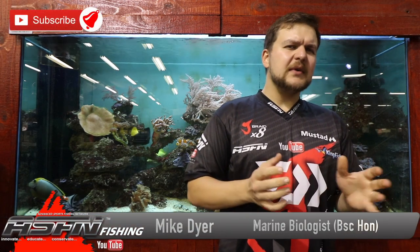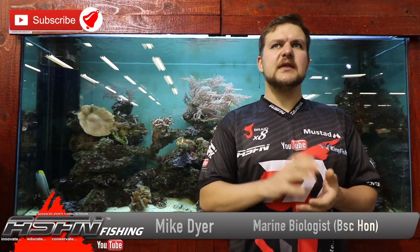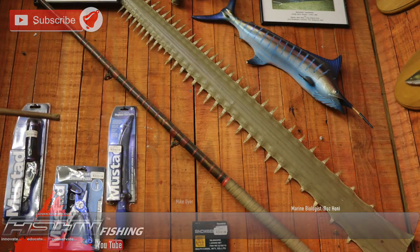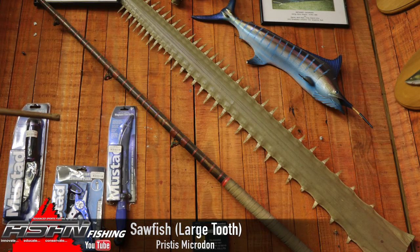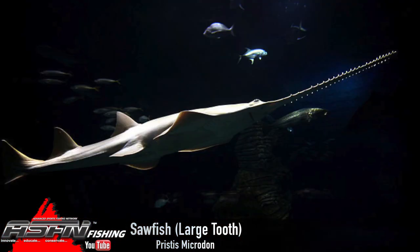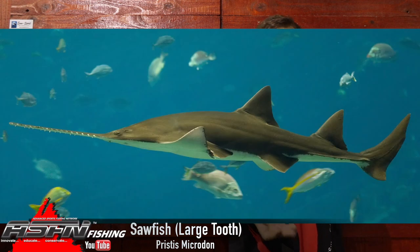How's it guys? Today we're going to be talking about a species that I'm thinking not a lot of people know about. We've actually got a saw from one of these in the front of our shop — we'll have a look at it just now. This is the sawfish, and specifically the large-toothed sawfish. We get three species here in our region, and this is the one that's probably most commonly caught. Scientific name: Pristis microdon.